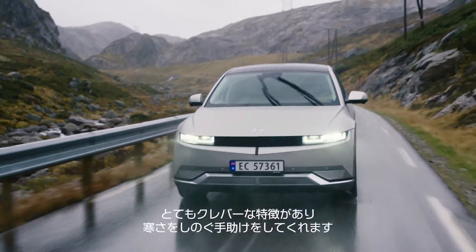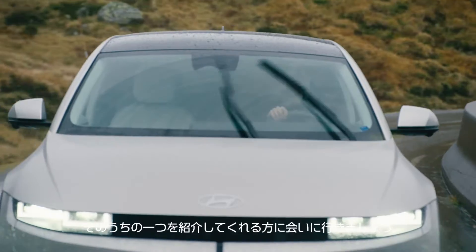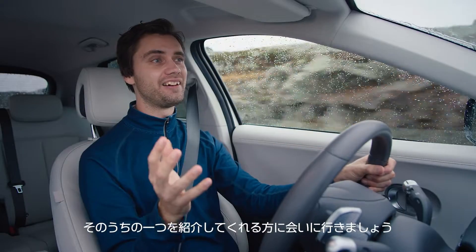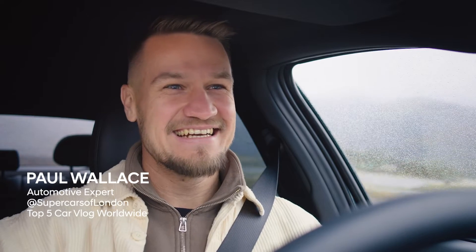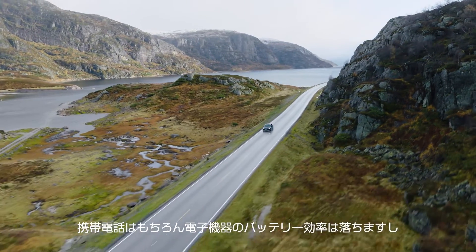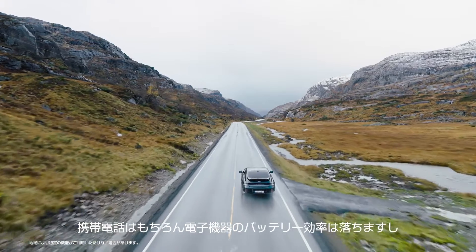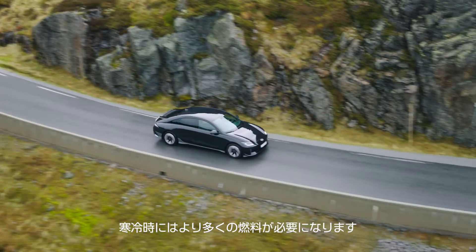With IONIQ EVs there are some really clever features that help beat the cold. We're off to meet someone that can explain a particularly clever one. Cold weather, like today, does hurt range. All battery appliances run less efficiently in the cold, including our phones. By the same token, petrol or diesel cars also use more fuel in cold weather.